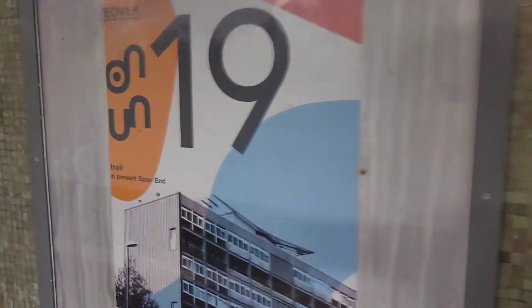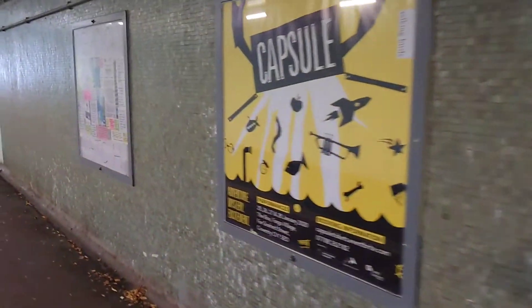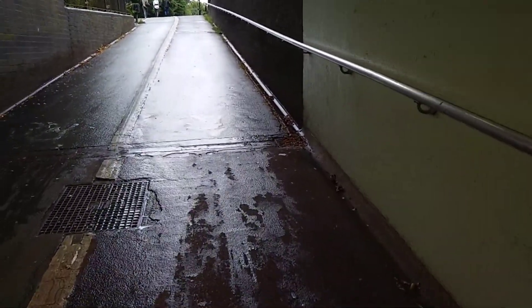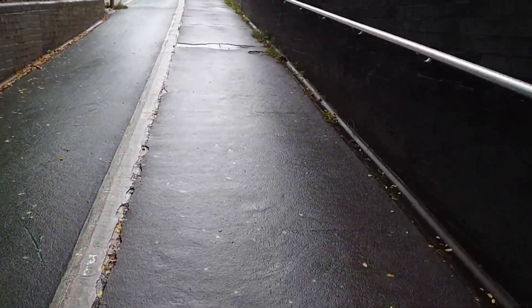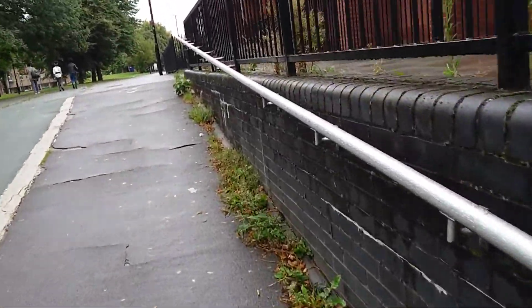Just dashing over to Spon End to see Weaver's House. Weaver's House is a building from 1540 and was very much at risk of being demolished in the 70s until it was saved. Because you could have plonked one of these in its place here in Spon End, but thankfully they didn't.